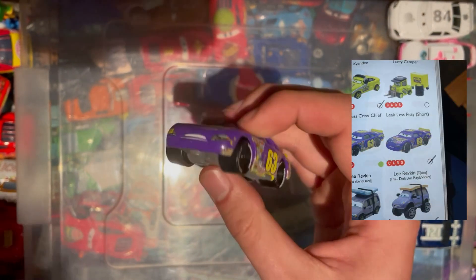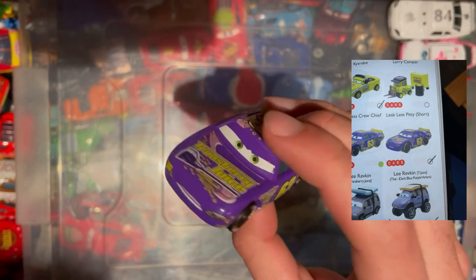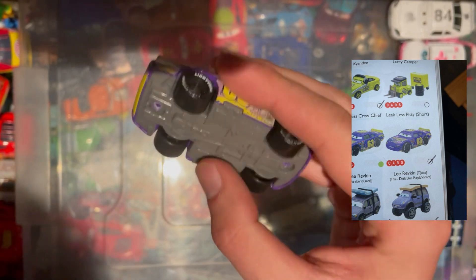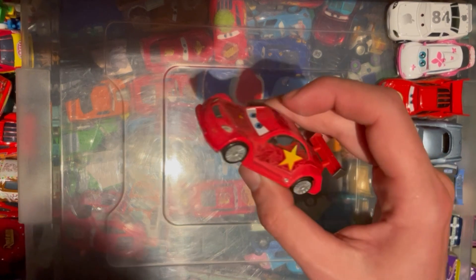We then go on to the 63 Transberry Juice — it's Lee Revkin, unfortunately no raised eyelids, but other than that pretty cool indeed. Another Cars 1 car, so always a winner.